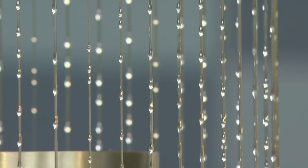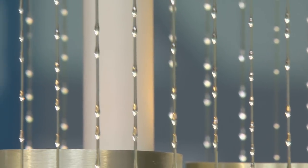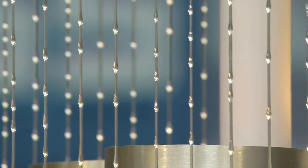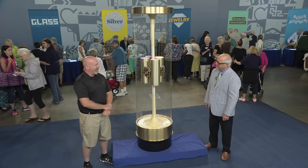So I immediately contacted the gentleman and drove down that night to Milwaukee, Wisconsin, and purchased it. He was asking $200 — I bought it for $150.